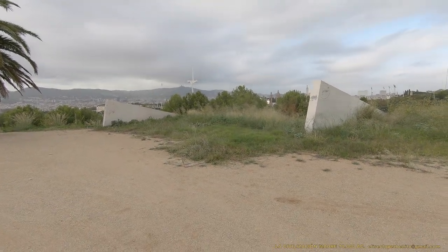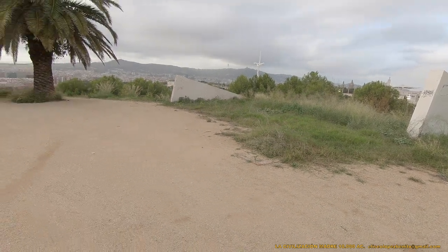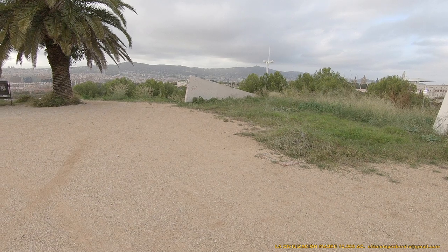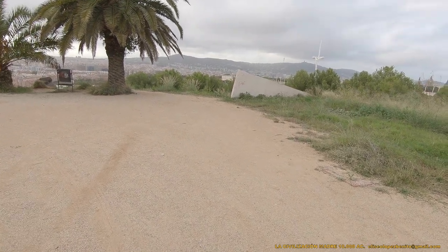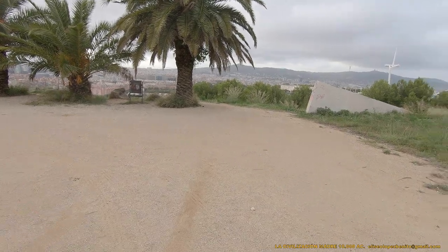Estamos en la montaña de Montjuïc, Barcelona, y vamos a localizar los últimos vestigios de la civilización madre que aún perduran en esta montaña sagrada.